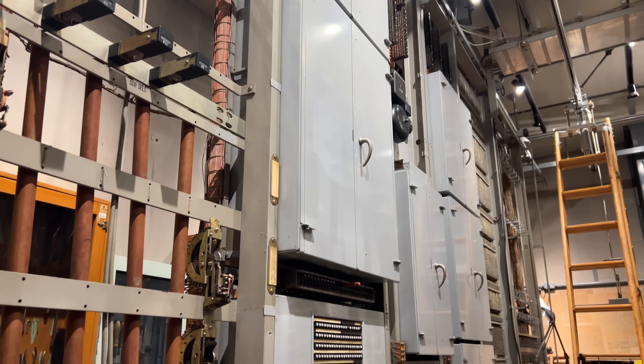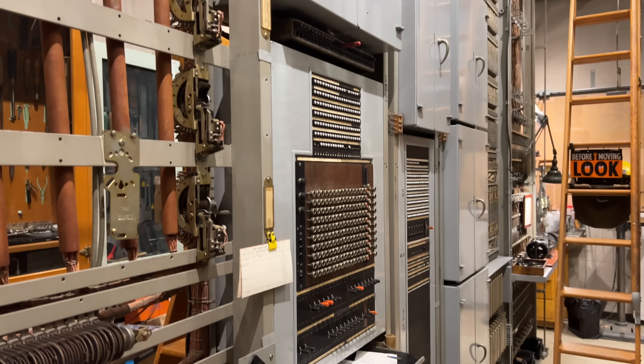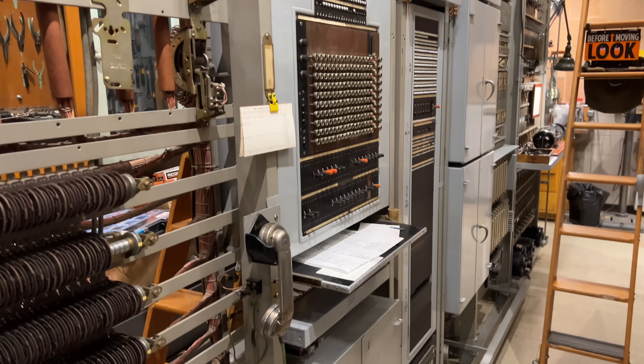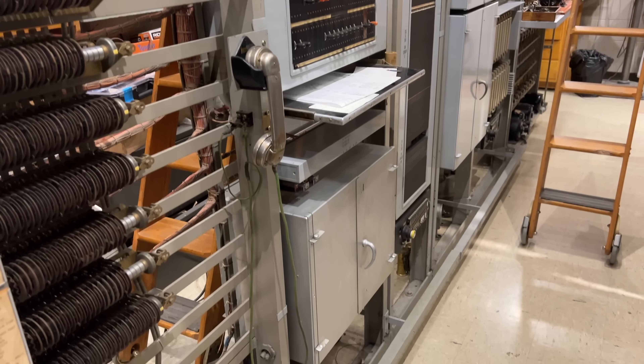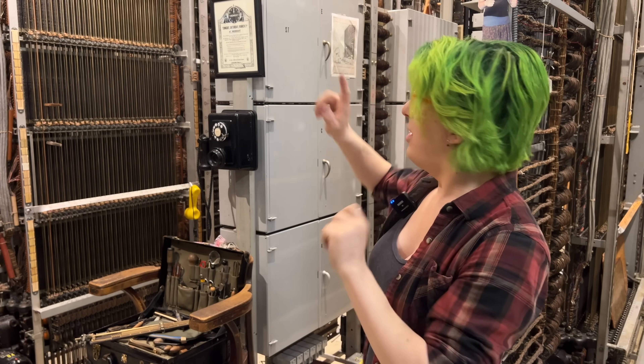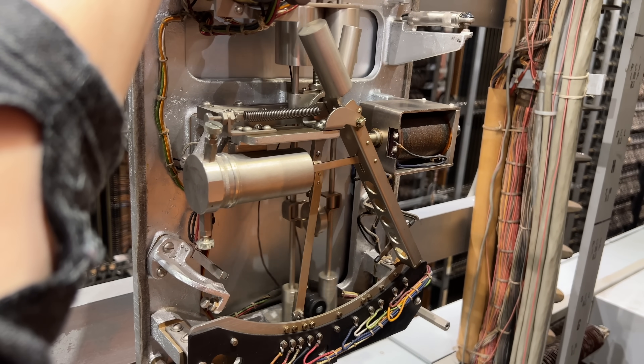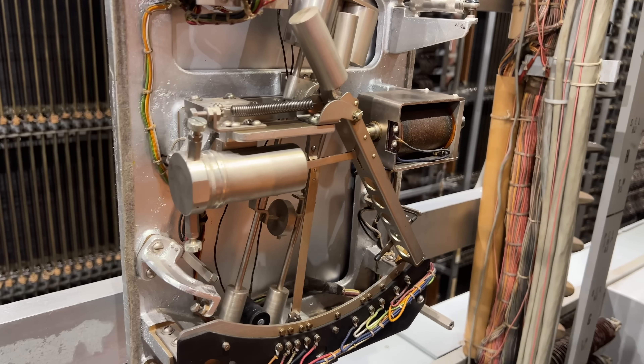We've been working on this machine lately to get the sender test frame up and running, and if you're interested in that, you can click the link up here to go check out those videos. But in this video, we're going to tackle something that some of you asked about in the comments. What is up with this weird pendulum test circuit, and how does it work? Well, let's hang out for a few minutes and talk about it.